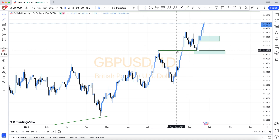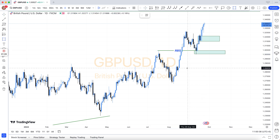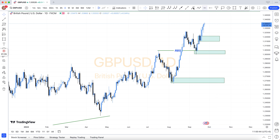Patterns include rally base rally, drop base drop, rally base drop, drop base rally, resistance become support, support become resistance, demand area, supply area, bullish engulfing, bearish engulfing, support and resistance, structure breakout, and structure breakdown.